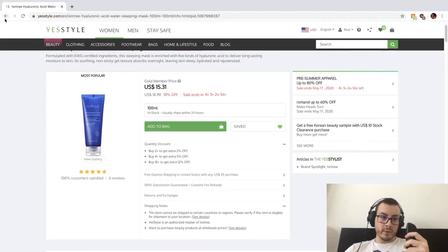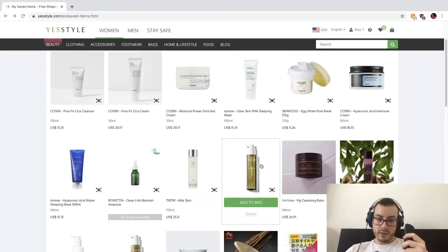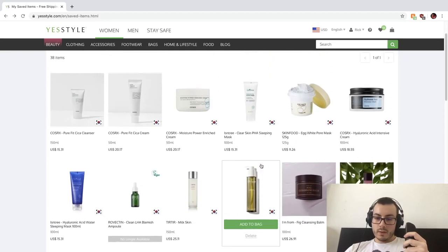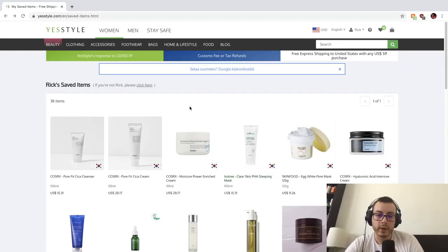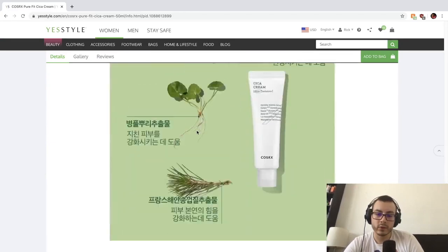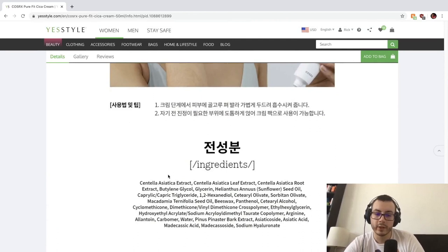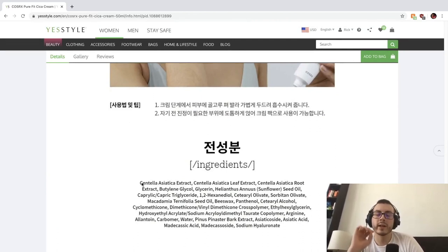I'm definitely going to order that when I feel like reviewing more Isntree stuff. Cosrx just recently came out with this cycle line that looks extremely interesting. The first ingredient — and the thing I love about Cosrx is whenever their line is centered around a specific ingredient, they always lead with that — is Centella Asiatica Extract. Thank god it's in English.